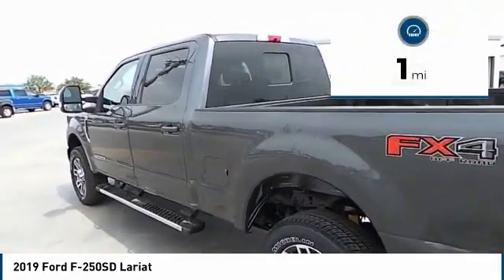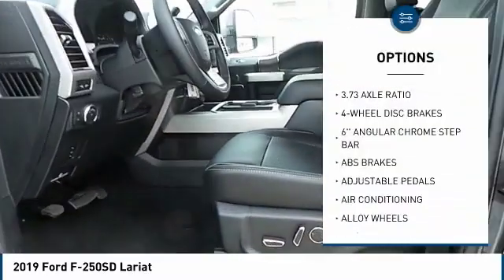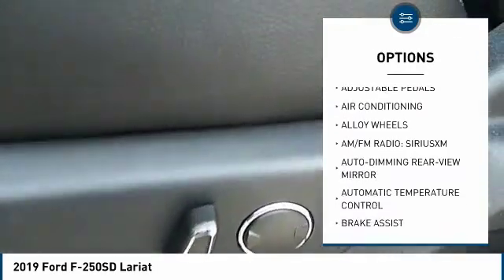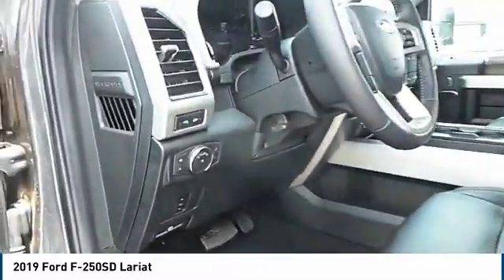This vehicle has less than 100 miles. Here are some of this vehicle's great options: Power Passenger Seat, Traction Control, Leather-Wrapped Steering Wheel, Air Conditioning, Dual Airbags, Alloy Wheels, Power Steering, 4-Wheel Disc Brakes, Voice Activated Navigation System, Rear Window Defroster.